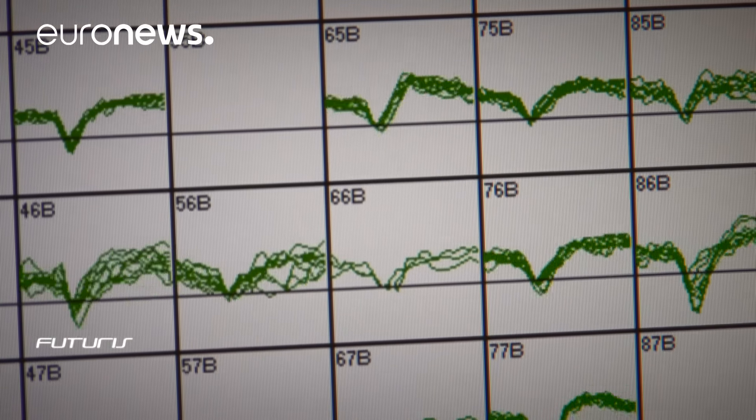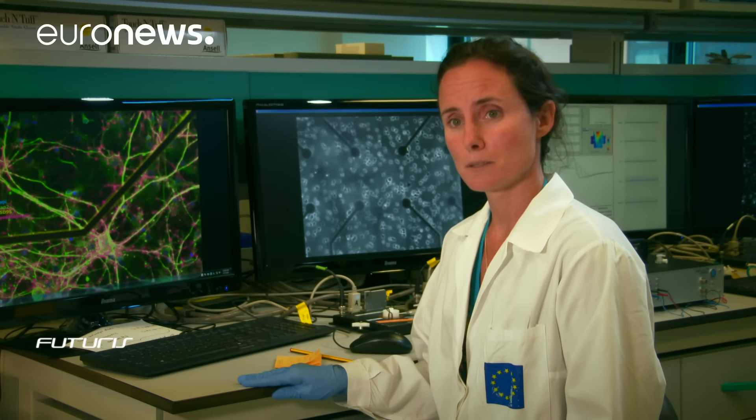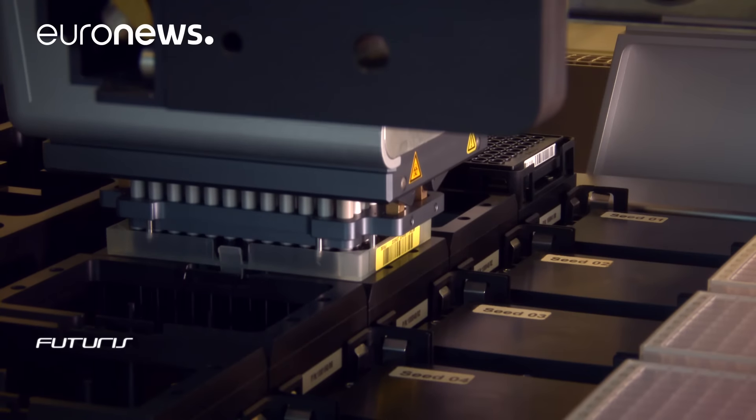These systems, based on human cells, allow us to understand in vitro how all these mechanisms work, providing an alternative model to animal testing in the neurotoxicology field. The EU's Joint Research Centre also promotes and guides the development of new animal-free tests, facilitates their uptake, and provides databases.